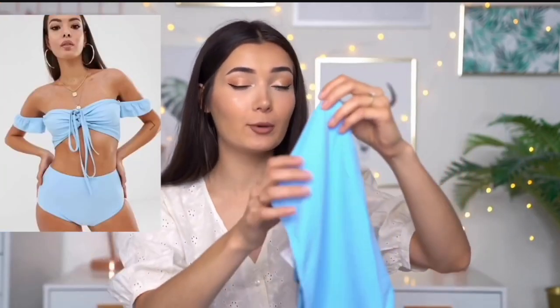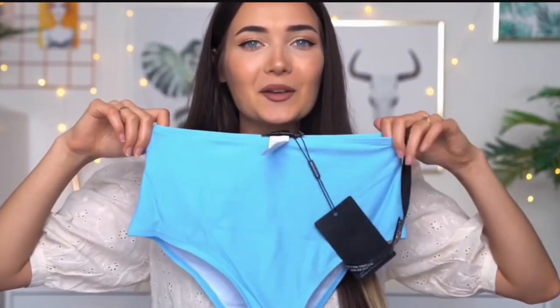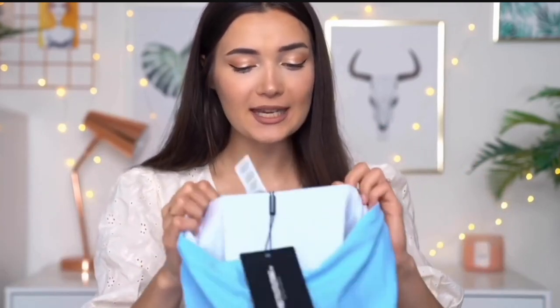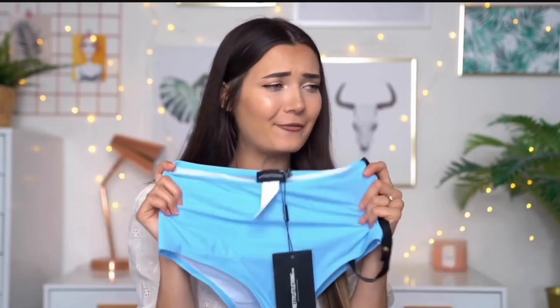The next bikini is a light blue one — I'm so excited about this color. I've been really into pastel colors recently, and that's why I love this pastel blue. This bikini set was also on sale — the bottoms were about six pounds fifty and the top was five pounds, so that's the kind of price I usually go for. The bottoms are high-waisted, the fabric feels really good quality, and it has like a double layer which I really appreciate.